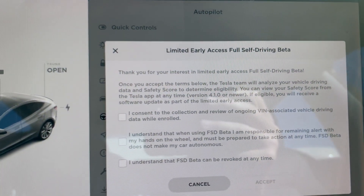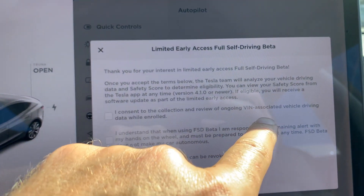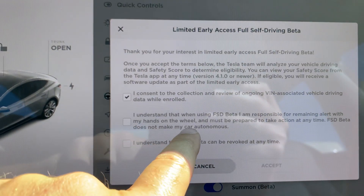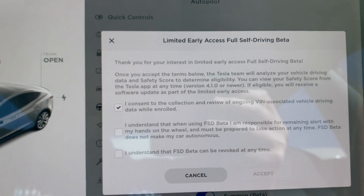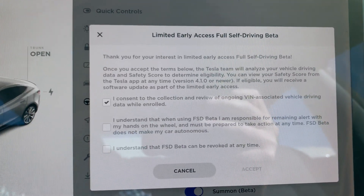I can consent to the collection and review of ongoing VIN-associated vehicle driving data. They're going to be watching my driving style. I understand that when using full self-driving beta, I am responsible for remaining alert with my hands on the wheel, and must be prepared to take action at any time. Full self-driving beta does not make my car autonomous — this is the thing: you can't go to sleep.